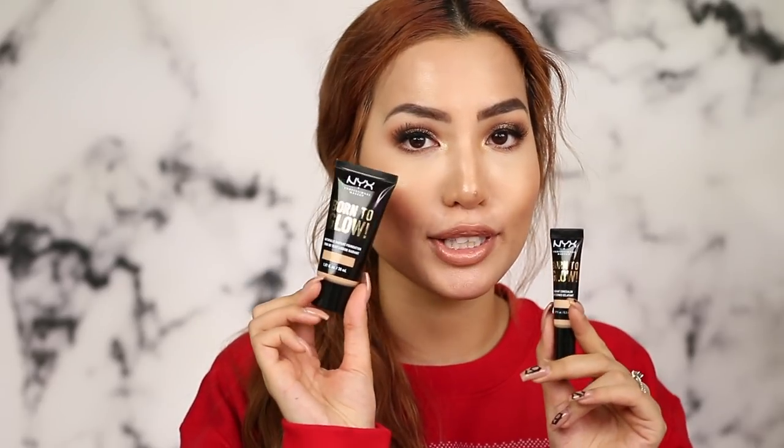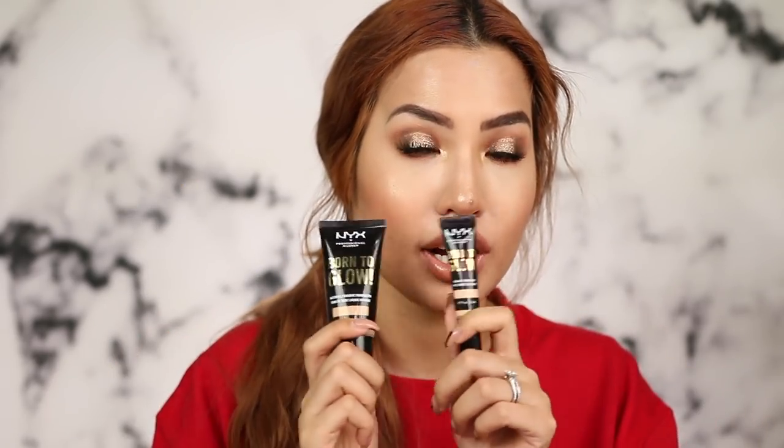I give the Born to Glow concealer an A-minus for what it is — considering drugstore price point, shade range, performance, and realistic claims, which I appreciate compared to products that just spew out a long list of claims they don't live up to. I can't wait to try it as a contour since it blended pretty well. I'm also giving the Born to Glow foundation an official letter grade of A-minus as well — both are my favorite concealer and foundation duo within the NYX line, winners in separate categories and winners together.